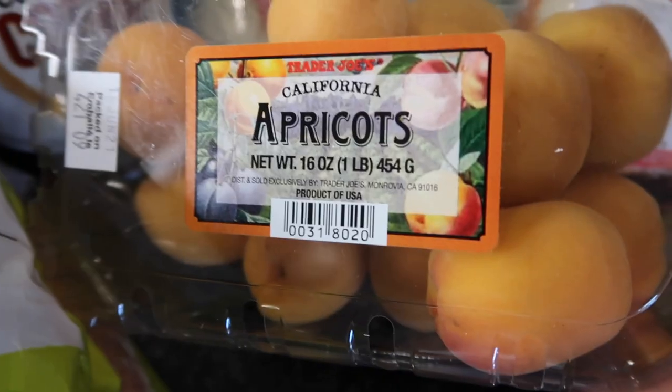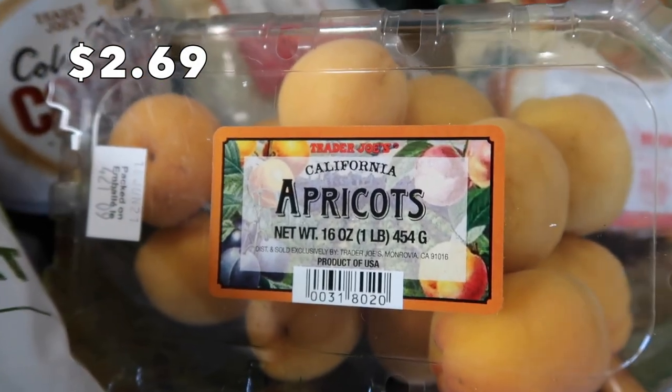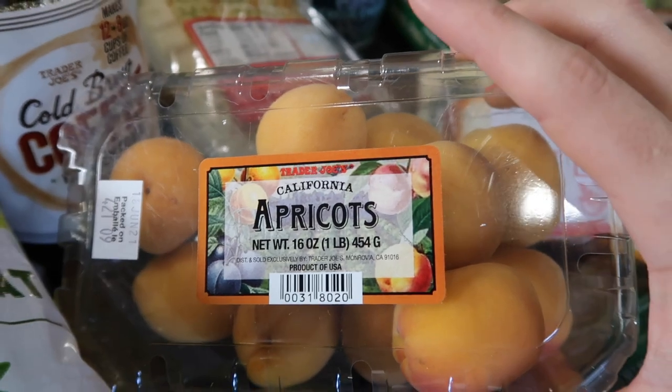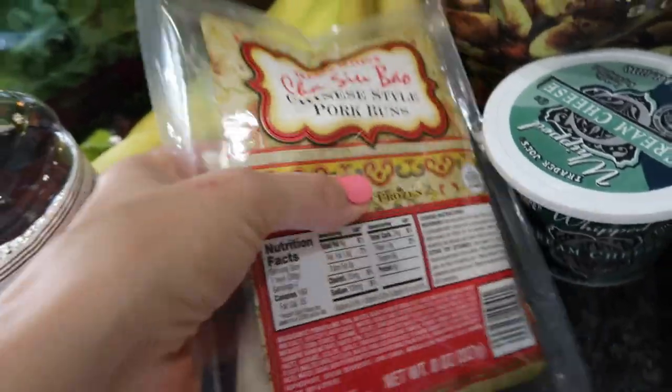And to go with our cheese, some apricots — placed perfectly right in the cheese section. Apricots go great with these cheeses, so that'll make a nice little charcuterie for us.